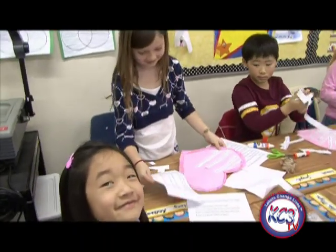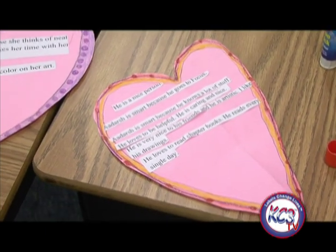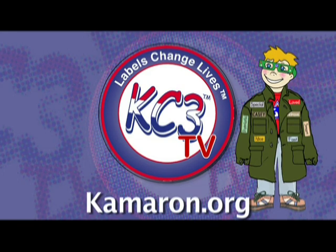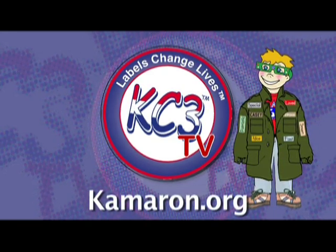The last step was for me to laminate the hearts. I've done this activity in the past and have found that it's quite meaningful to the students. I was told by a parent of a seventh grader that he still has his heart from second grade. I believe that when students hear positive labels about themselves, they become that label. You're watching KC3 TV, a public service of the Cameron Institute.